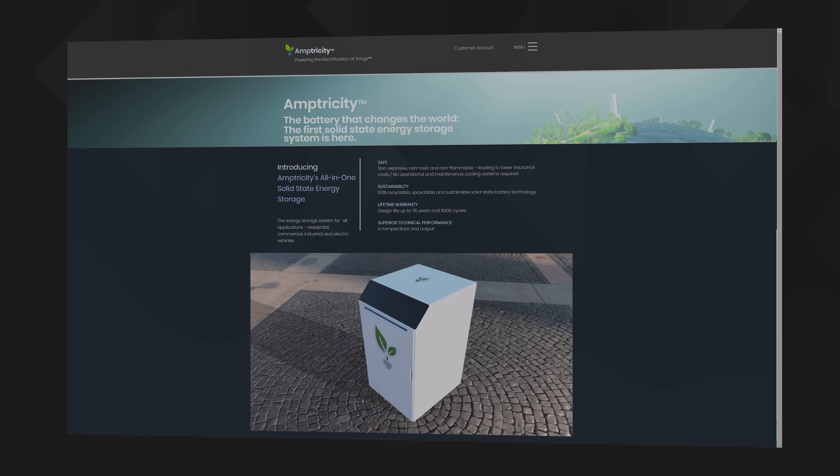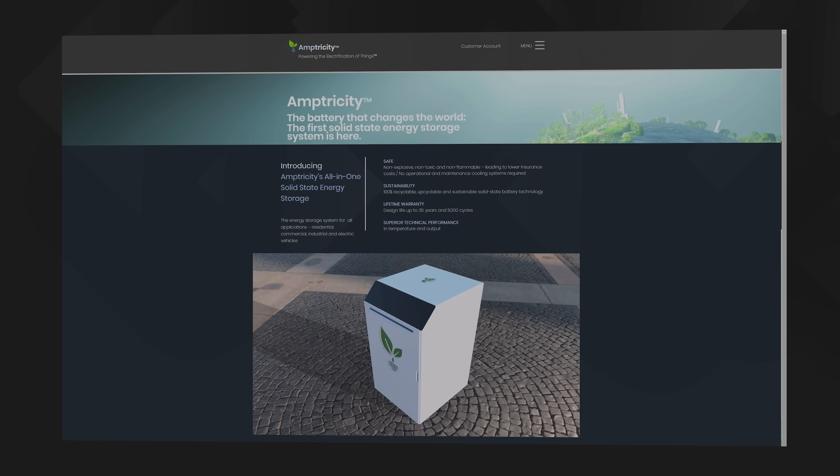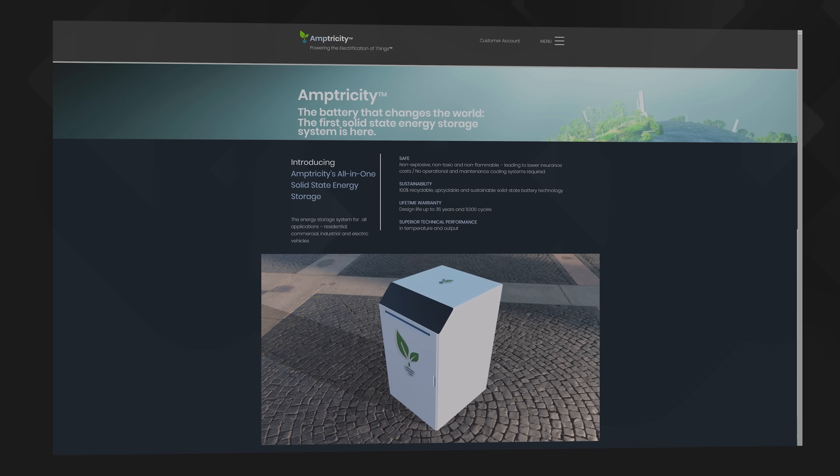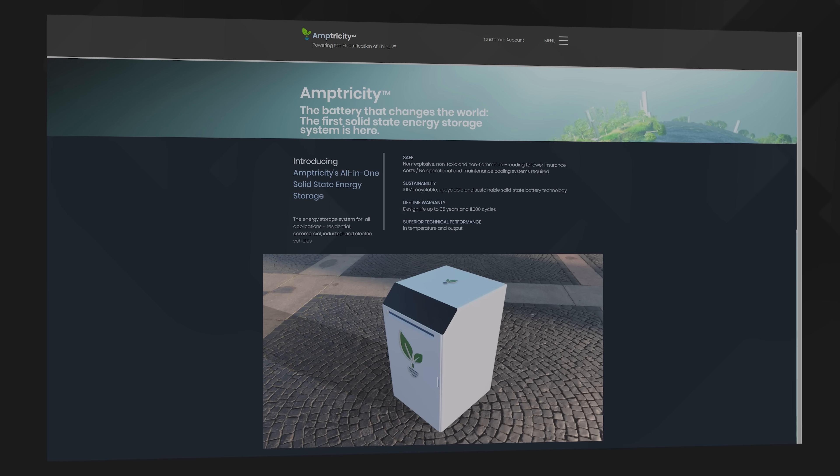So who are these folks, and why have they apparently suddenly materialized out of the ether with a game-changing cell chemistry design that no one else seems to have been able to produce despite many years of research and development? Well, Amptricity was founded in Florida in 2020 and operated in stealth mode until November 2022, when they first announced their claimed industry breakthrough.